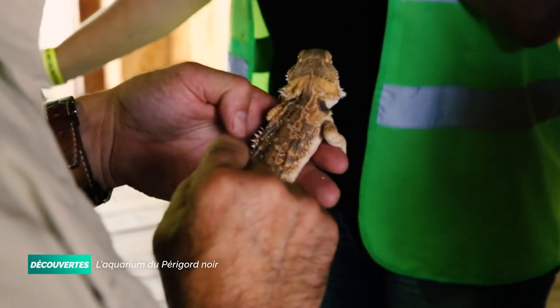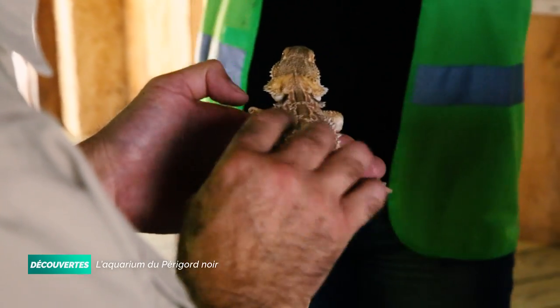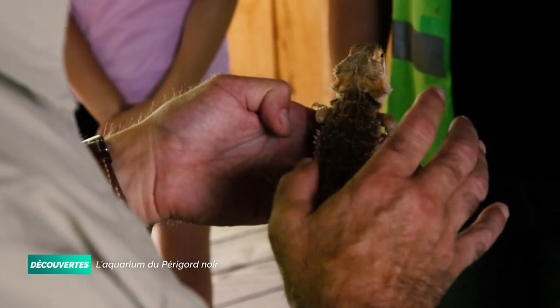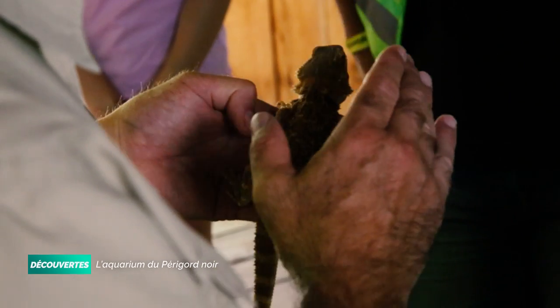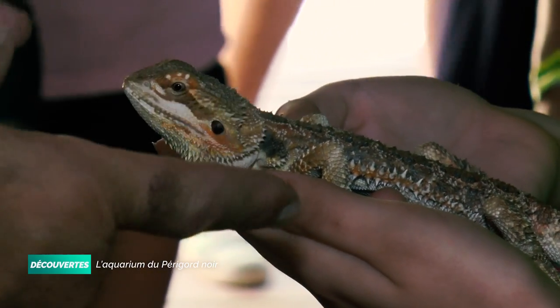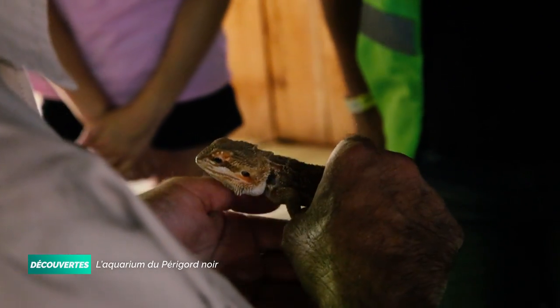Au fil de l'évolution, ce lézard a développé une astuce. Ses piquants servent essentiellement à dissuader les serpents. Sous l'effet d'un stress, ce lézard peut se gonfler et tous les piquants sur les côtés vont devenir beaucoup plus saillants. C'est une façon de faire en sorte que le serpent renonce à l'attaque.